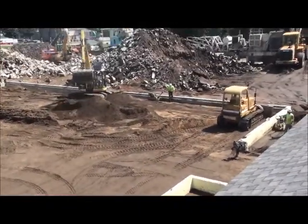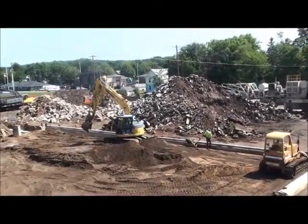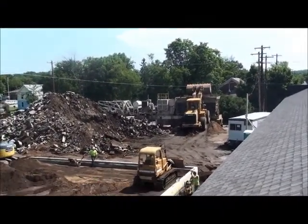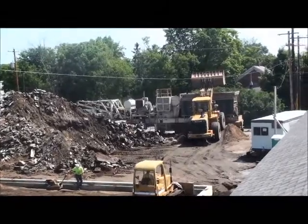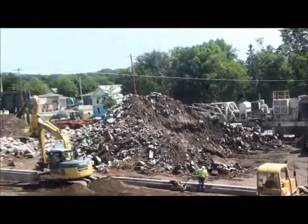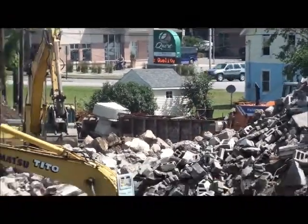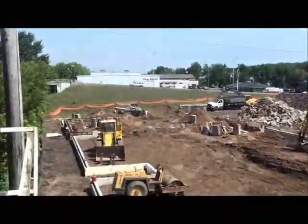Two guys running vibratory compactors — that's Meverden's fleet. There's that big Kawasaki loader, and then the crusher has a Fat Alice loader over there picking up the crushings.